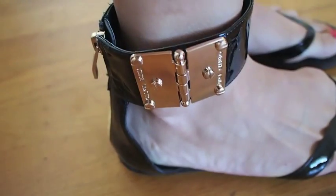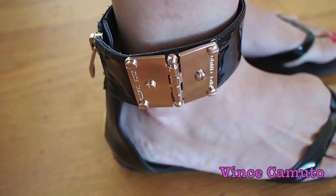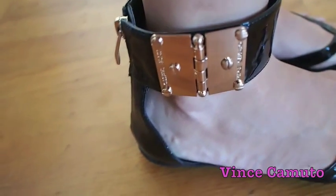These are my favorite brand of shoes — Vince Camuto. Got these for just $20 at the outlet. What a steal!